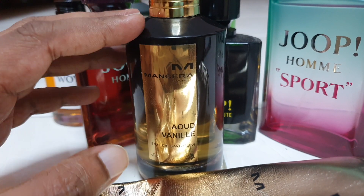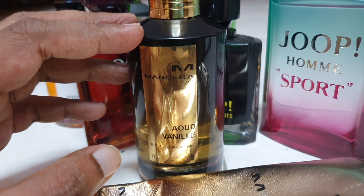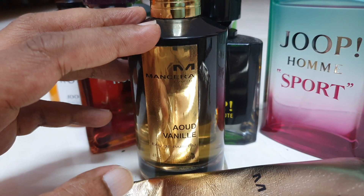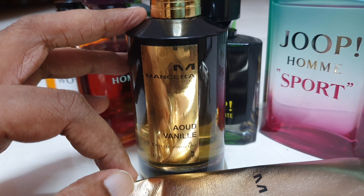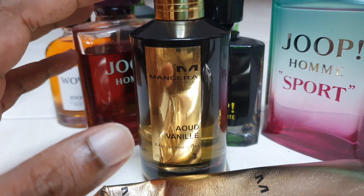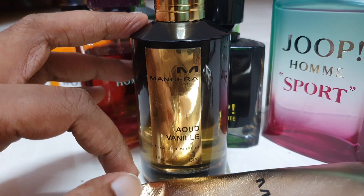As usual with oud perfumes, in extreme heat — if you sprayed a good bunch on and you're sweating — you might get a funny kind of thing going on, depending on your body chemistry. You can try it tested with friends in a hot environment, see how they give feedback when you're wearing this. But in a cool, air-conditioned office environment, I think you can pull it off as a manager or executive.